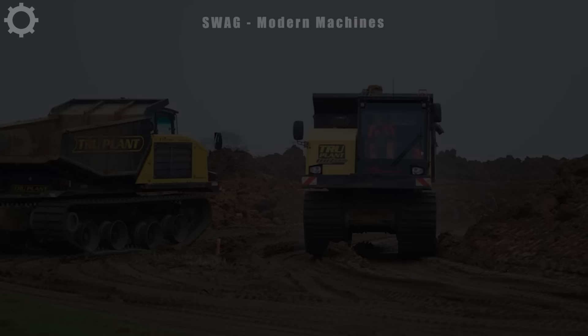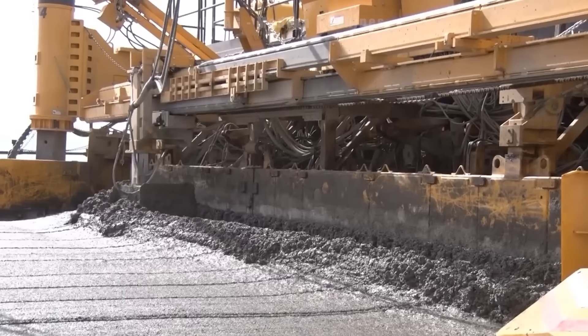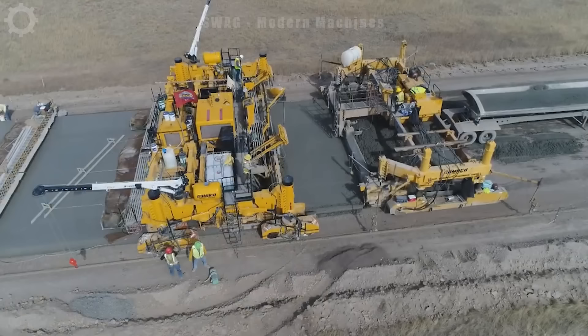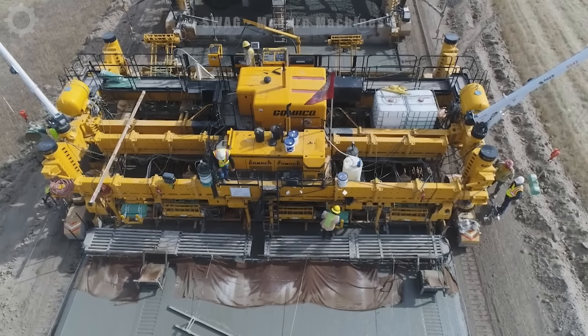The GOMACO GP4 is a self-propelled concrete mixer and casting machine that finds widespread use in the road construction industry. The GOMACO GP4 boasts an impressive production capacity, ranging from 400 cubic metres per hour to 1,600 cubic metres per hour.